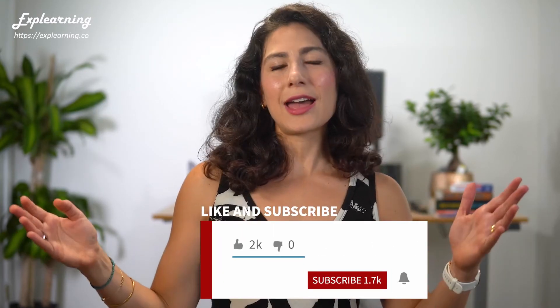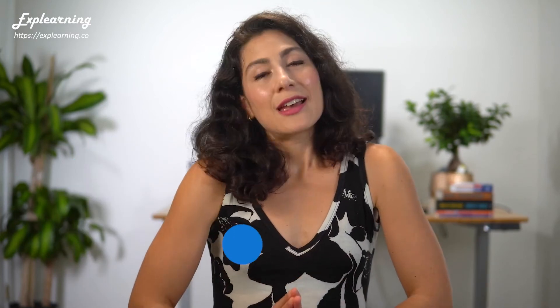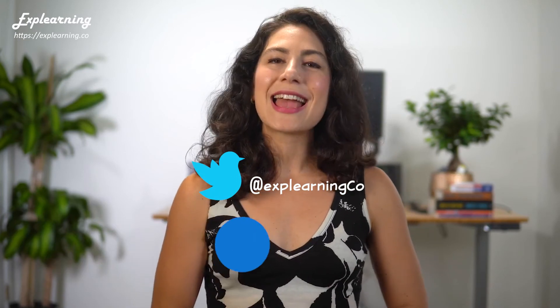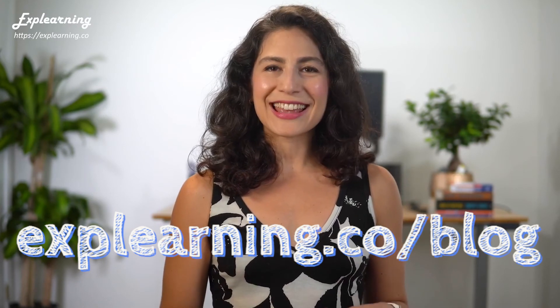And if you love this lesson, please be sure to let me know — give this video a thumbs up on YouTube. If you haven't already, subscribe to join our tribe of Explearners so that you never miss a lesson. Ring that bell and you'll get notified about new lessons and our weekly live streams. Email this video to friends and co-workers who want to supercharge their social skills, and feel free to share it on social media as well. The write-ups of these lessons are always available on our blog at Explearning.co/blog. Have an awesome week, Explearners — thank you so much for joining me and I'll see you next time. Happy Explearning!